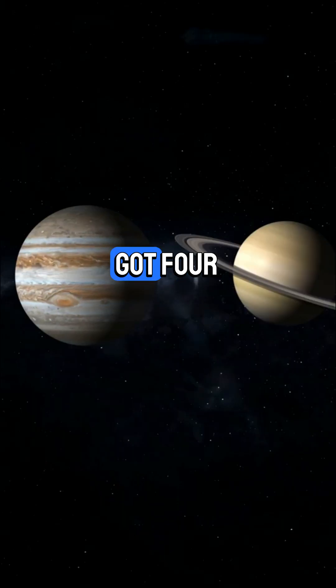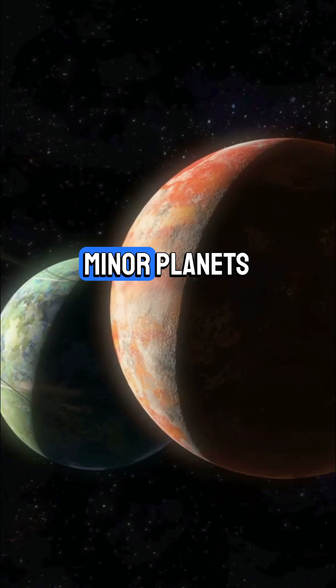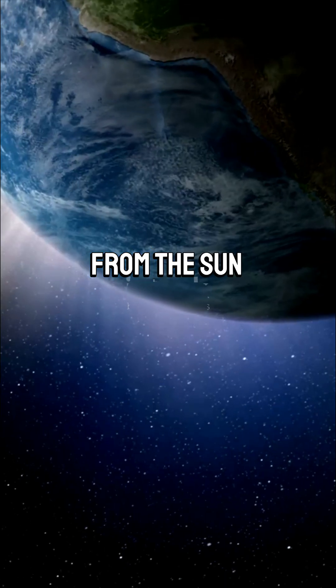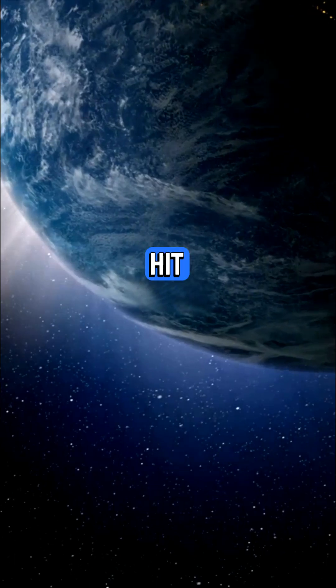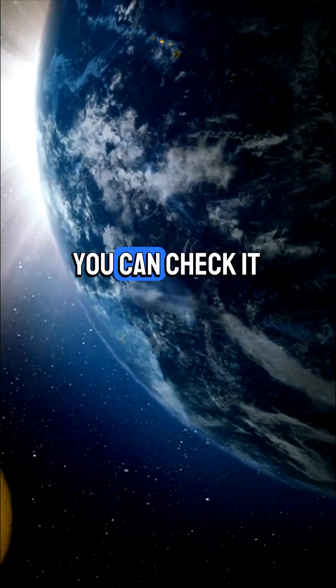Zooming out, our solar system's got four rocky inner planets, four gas giants, plus moons, minor planets, and comets all orbiting the Sun's massive gravity. Light from the Sun takes about 8 minutes to hit Earth. Using speed = distance / time, you can check it.